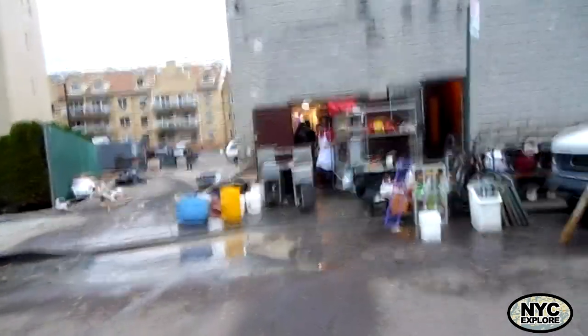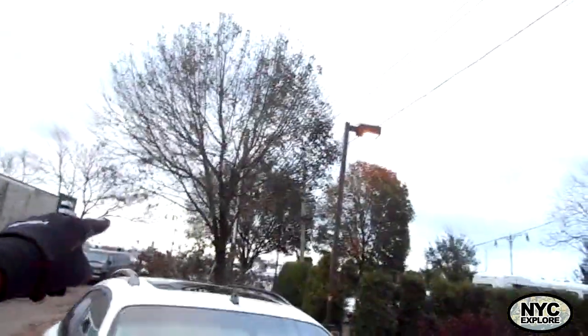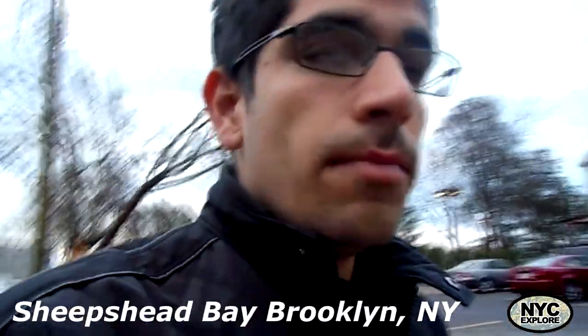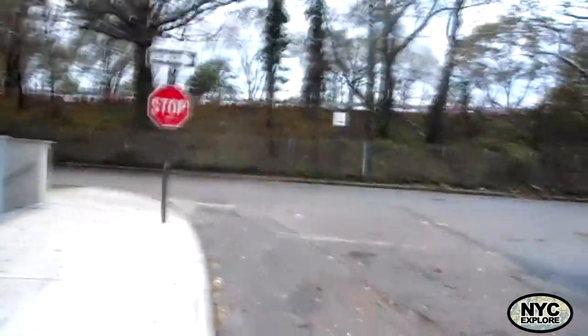This is NYC Explore, the hurricane edition, Wednesday October 31st and it's really cold. That's the Belt Parkway over there, the highway. When the water came in through the bay, the Belt Parkway actually stopped a lot of the water from going inland. It didn't stop all of it, because a lot of the houses near the Belt Parkway on the other side also got flooded. The Belt Parkway is the reason why my house didn't get flooded — if it wasn't here, my basement would've been underwater.